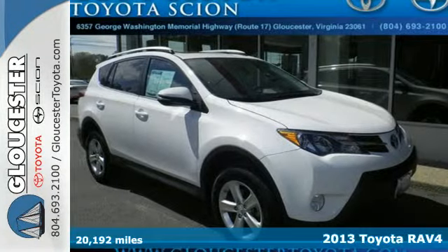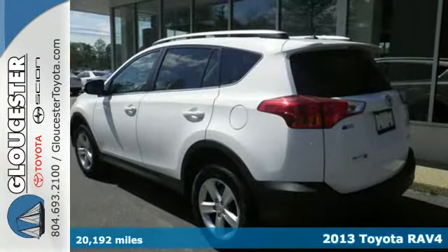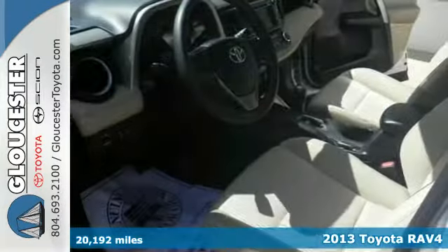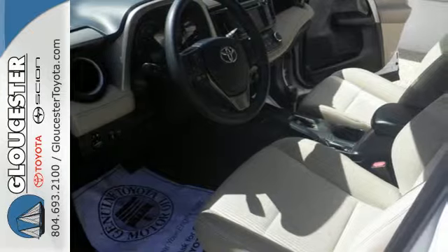It's a 2013 Toyota RAV4. This compact SUV is a very convenient family vehicle. It's fuel efficient and has plenty of room for both people and cargo.